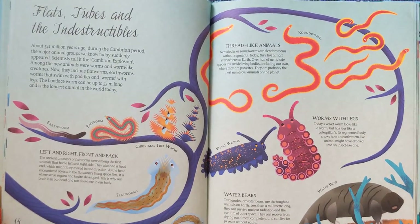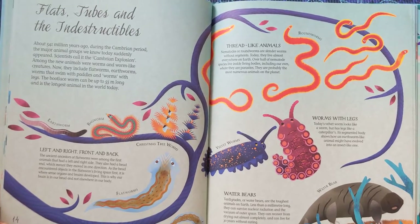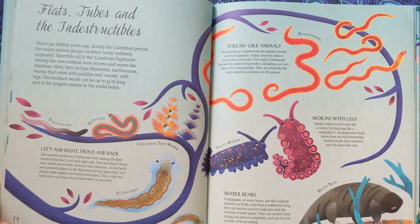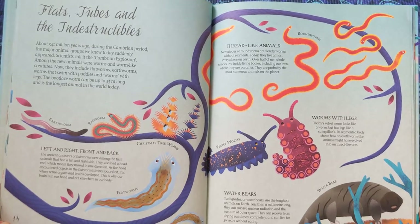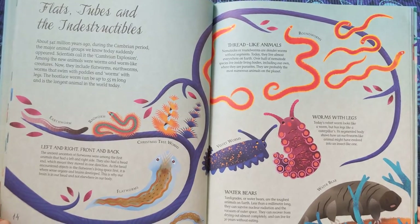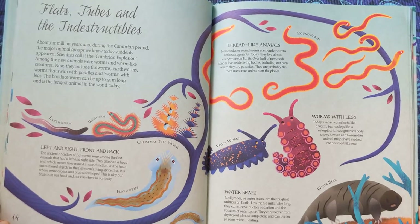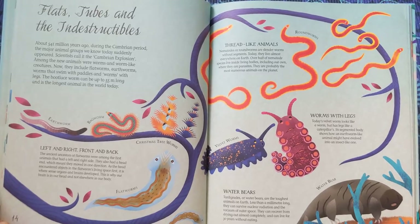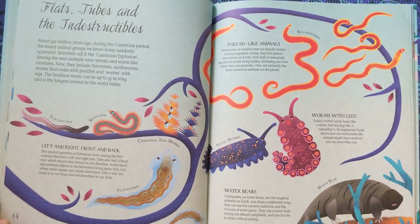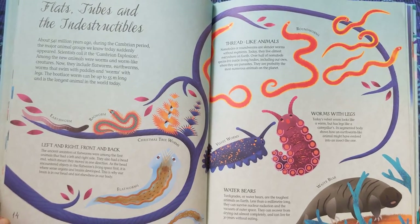Flats, tubes, and the indestructibles. About 541 million years ago, during the Cambrian period, the major animal groups we know today suddenly appeared — scientists call it the Cambrian Explosion. Among the new animals were worms and worm-like creatures. Now they include flatworms, earthworms, worms that swim with paddles, and worms with legs. The bootlace worm can be up to 55 metres long and is the longest animal in the world today.